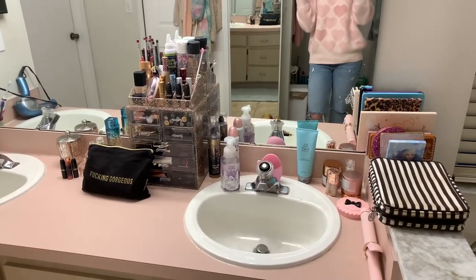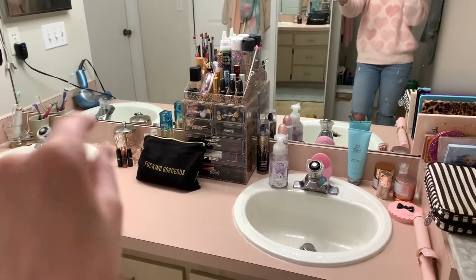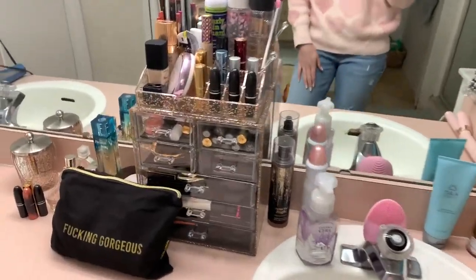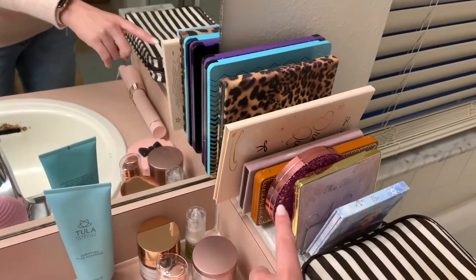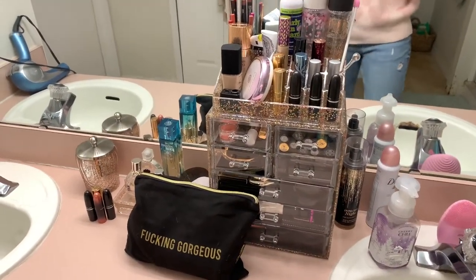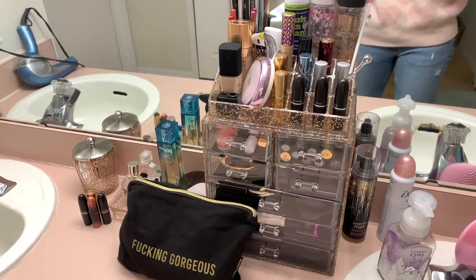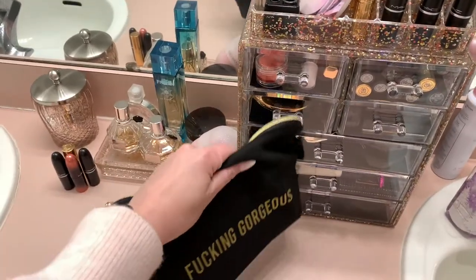Here is my bathroom counter - you can see it's a double sink. That tends to be Larry's side, this is all mama's. I just recently got this makeup stand off of Amazon and also this little palette divider set. I'll go through all of the makeups that I have right here. Honestly this is everything that I own that I am currently using - everything else I basically just tossed.